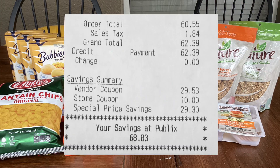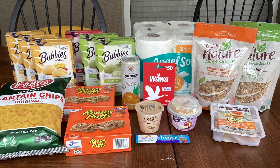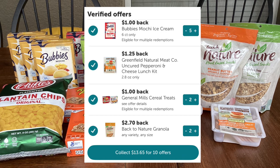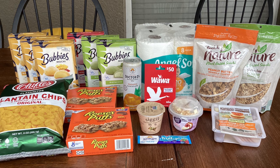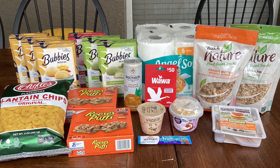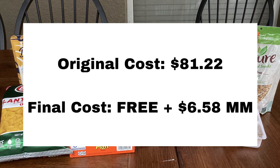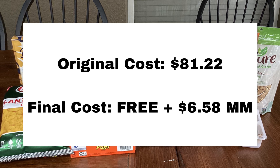In the store, what I ended up paying out of pocket was $62.39. Now we're going to subtract the cost of our gas gift card — the $50 — which will bring it to $12.39. From Ibotta, I got back a total of $13.65. For the two text rebates, I got back $3.99 and $1.25 — I'll link those below. And then I also submitted to Fetch Rewards where I got back $0.08. That brings my final cost for all of this to completely free and a $6.58 money maker.